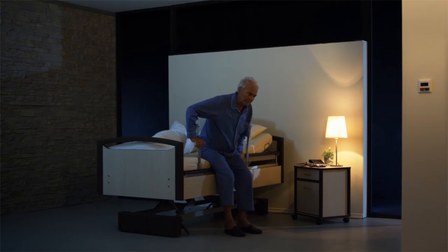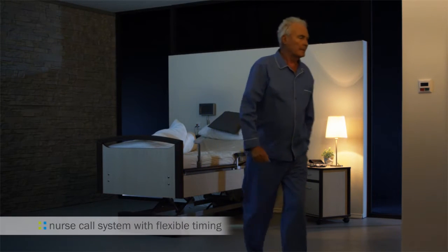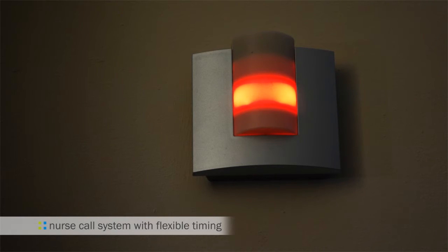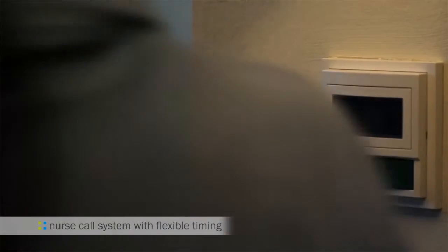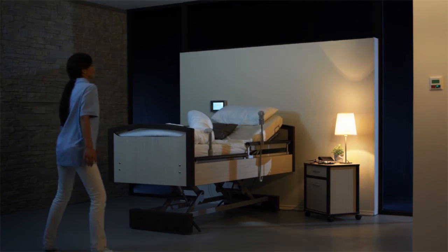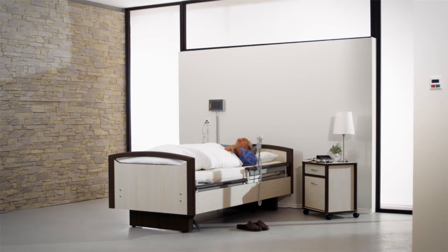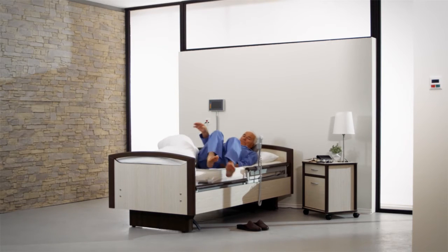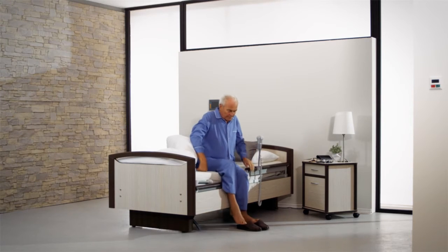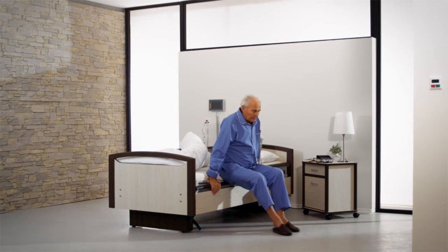Imagine the aged care bed notifies staff if a resident does not return to bed within a pre-programmed time. Accidents would be quickly detected, enabling you to respond immediately. Or it sends a warning signal before anything has happened — a clever bed exit assistant with early warning mode sends signals before the patient leaves the bed.